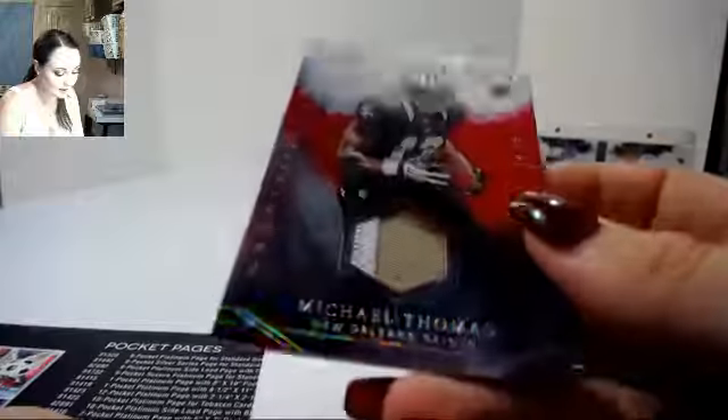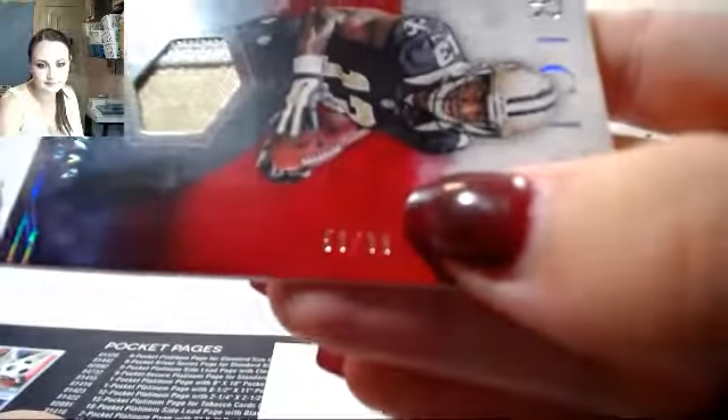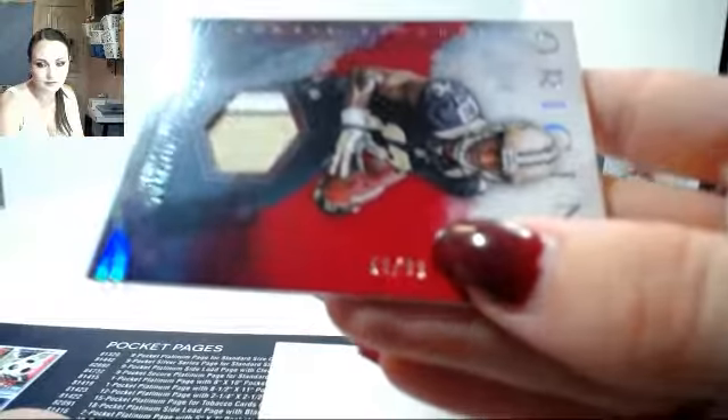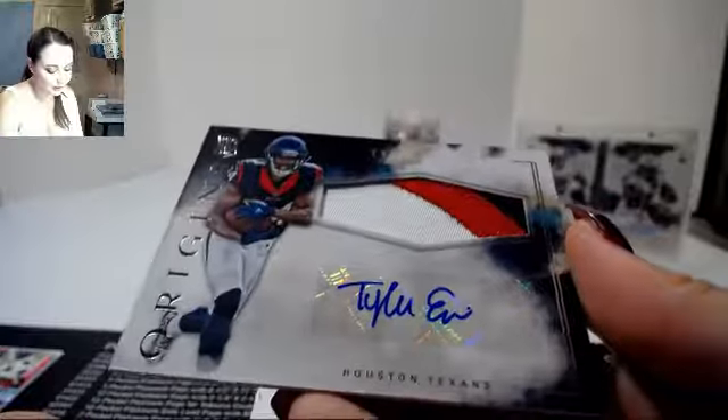We have Michael Thomas for the Saints — two-color patch, 59 out of 99. Tyler Rubin, three-color patch auto.